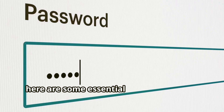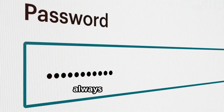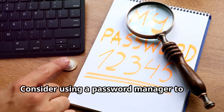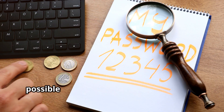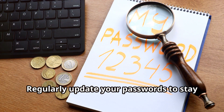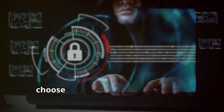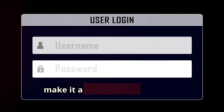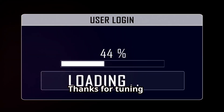To sum it up, here are some essential tips to keep your online accounts secure: always use strong, unique passwords for each account and consider using a password manager to keep track of them. Enable two-factor authentication wherever possible. Regularly update your passwords to stay ahead of potential threats. When setting up security questions, choose answers that are difficult for others to guess. Additionally, make it a habit to check for data breaches to ensure your information hasn't been compromised.